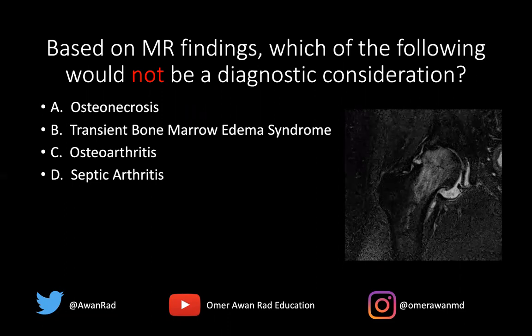If we take a look at the images, what we see is that there's marked and focal bone marrow edema along the femoral head and neck. This marrow edema spares the acetabulum, so we have marrow edema on only one side of the joint. There is also a small hip joint effusion with probable synovitis and filling defects within the joint fluid.